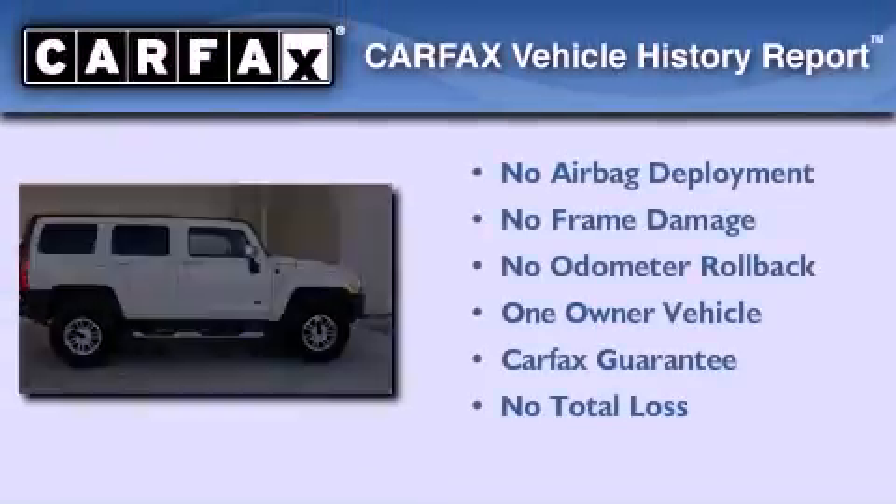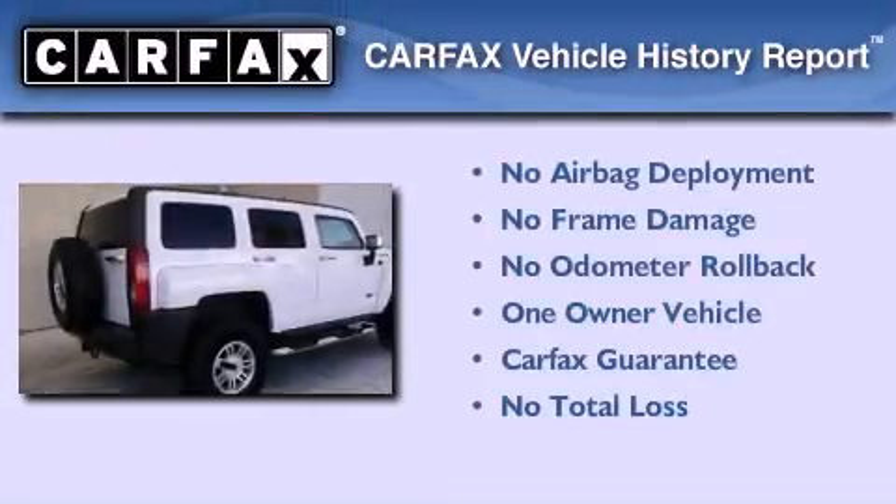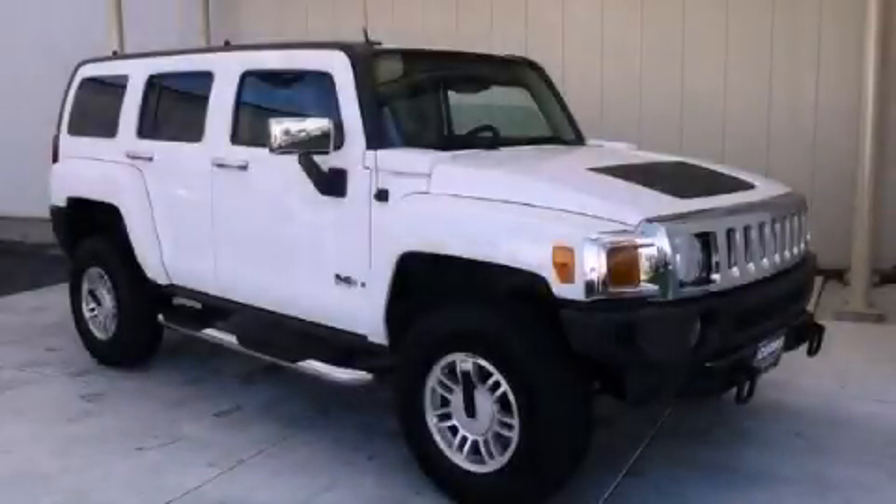This Hummer has had only one owner and it qualifies for the Carfax Buy Back Guarantee. Please call us today for more information on this great vehicle.